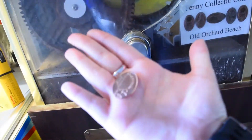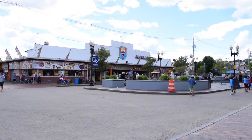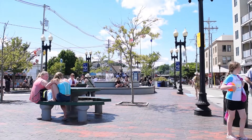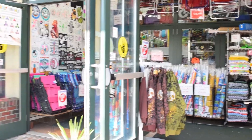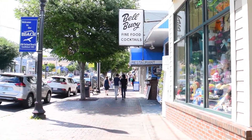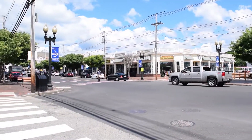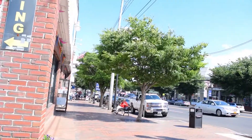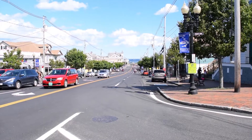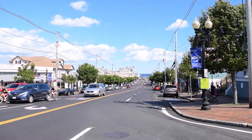After the fun at Palace Playland, I grabbed a frozen treat, one of my favorite collectible flat pennies, and took to the street for some window shopping. There are plenty of shops on Old Orchard Street which offer a wide selection of souvenirs, handmade crafts, and sweet treats to take home. I'm finishing off my day at the Veterans Memorial Park right across the street from the Amtrak station. This is the perfect little spot to relax at the end of your beach day.